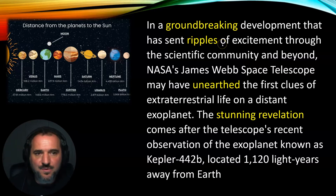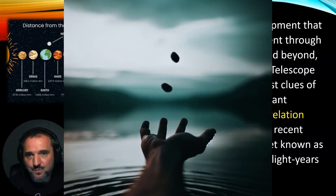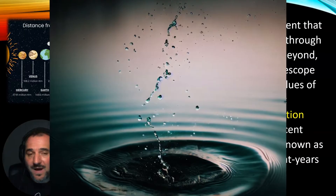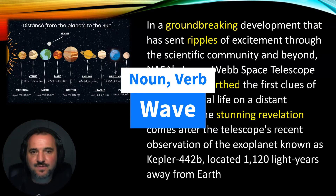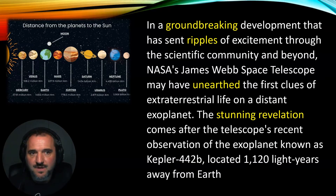That brings us on to the second word: 'ripples.' The easiest way to explain this is to imagine throwing a stone into a lake. When the stone hits the surface of the water, it creates waves that spread out over the surface — these are called ripples in English. It's used figuratively here. They're not real ripples on a lake, but the excitement is spreading through the scientific community. It's comparing that spreading of excitement to the dissipation of ripples throughout water when you throw a stone in.